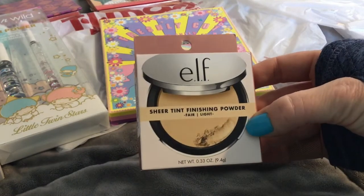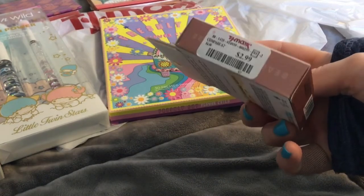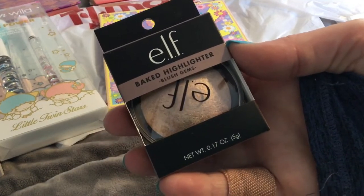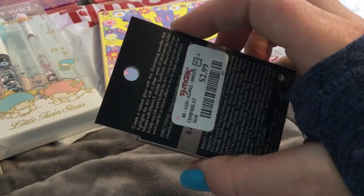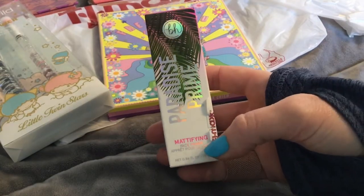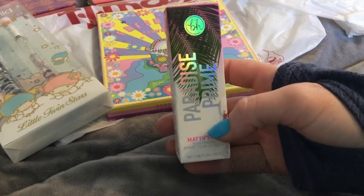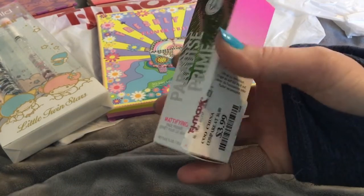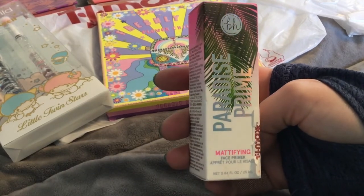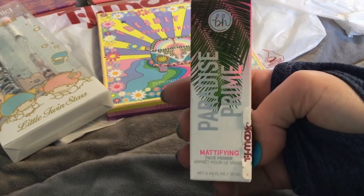The Elf Sheer Tint Finishing Powder for $2.99 in shade Fair Light. The Elf Baked Highlighter for $2.99. The BH Mattifying Face Primers — they have a lot of the primers, the mattifying one and the other one. They had a bunch of these for $3.99, and they also still have the really big face mists from the same collection.